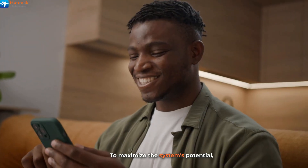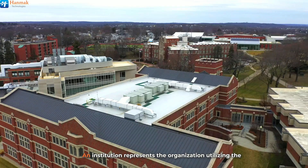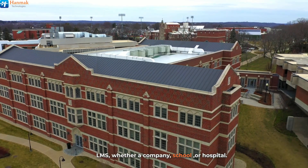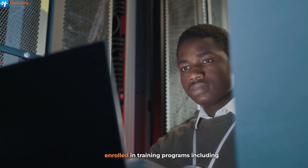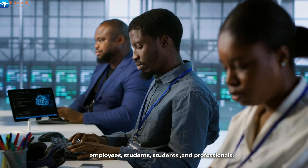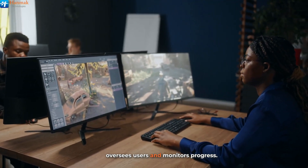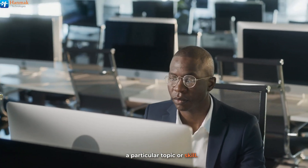To maximize the system's potential, understanding key concepts is crucial. An institution represents the organization utilizing the LMS, whether a company, school, or hospital. A learner refers to individuals enrolled in training programs, including employees, students, and professionals. The institution admin manages training content, oversees users, and monitors progress. A learning path structures courses to achieve specific objectives, while a module focuses on a particular topic or skill.